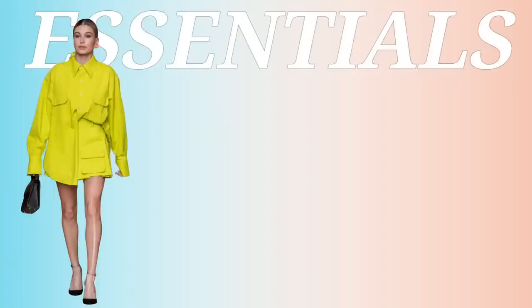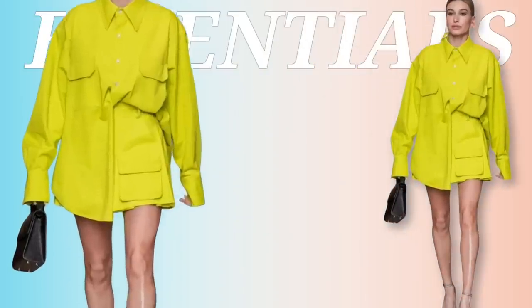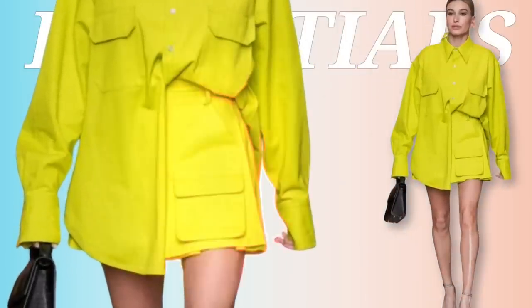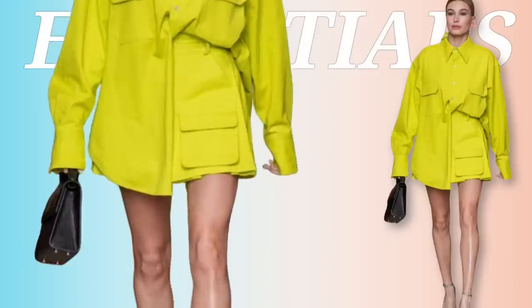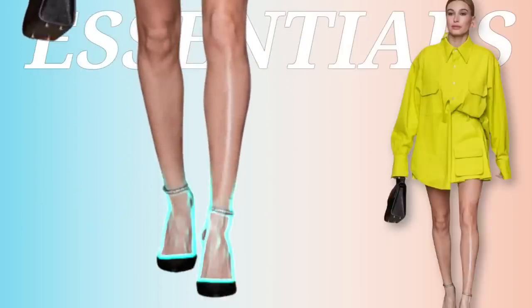We're going to break down her essentials. She has these cute cargo-style shorts on — real oversized, relaxed fit. We have a nice matching shirt, oversized button-down collared. She has these heels with a little detail around the ankle and then a matching bag.